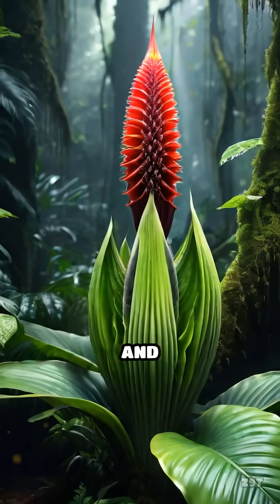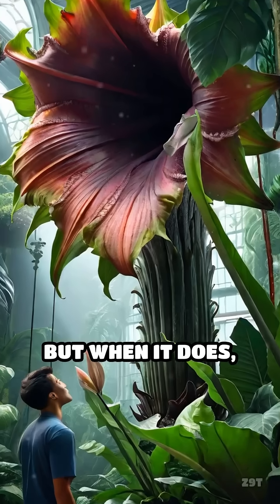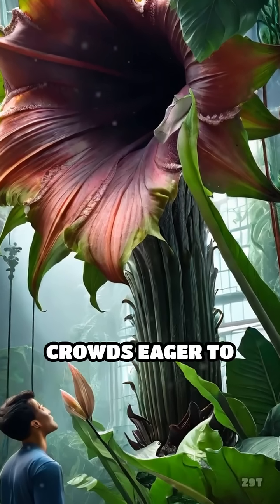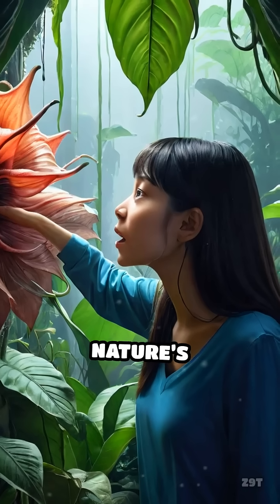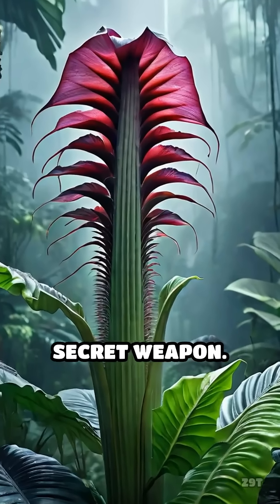The bloom is rare and unpredictable, often taking years or even decades to appear. But when it does, it's a spectacle, drawing crowds eager to witness and smell nature's strangest trick. So this flower's foul fragrance is actually its secret weapon.